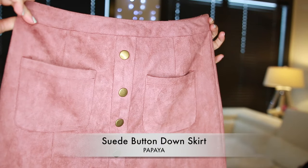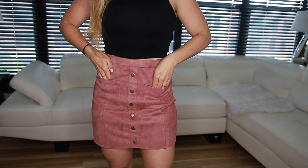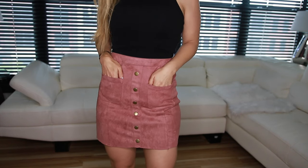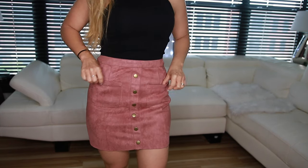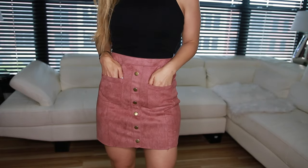I love this suede button-down skirt. This one is from Papaya. I love the color — it's a beautiful dusty rose. I love that it's high-waist, so convenient for crop tops, and I love the pockets. I'm in love with this piece.